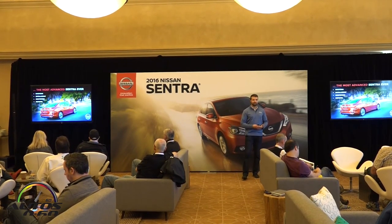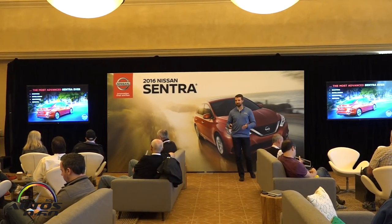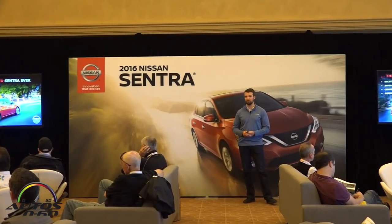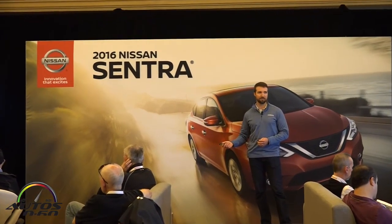So just to summarize: this is the most advanced Sentra ever. It's the most exciting, the most dynamic, the most intelligent, and the most refined, and we think you'll be impressed when you go out on the road today.